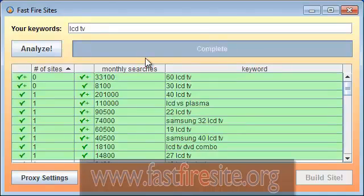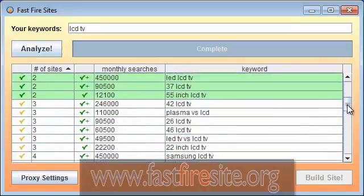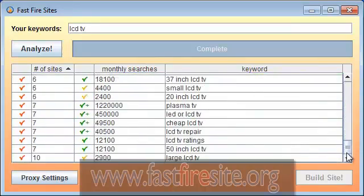Okay, we've got the results of our search for LCD TV. I want you to notice first of all in this right-hand column these are the keywords. You go down the whole list and you can see there are 50 keywords that we've pulled.